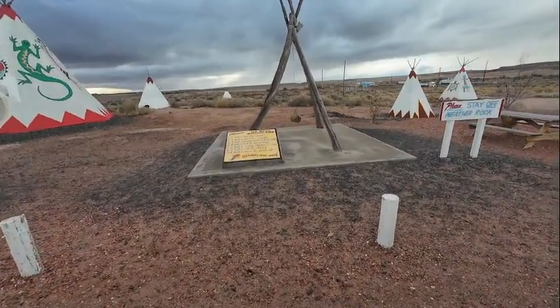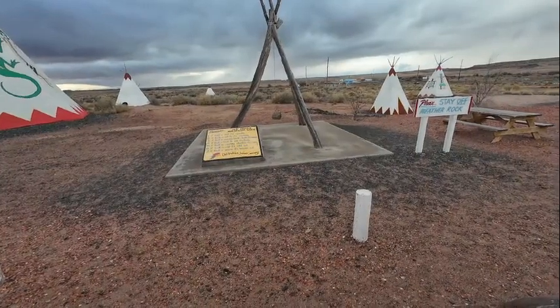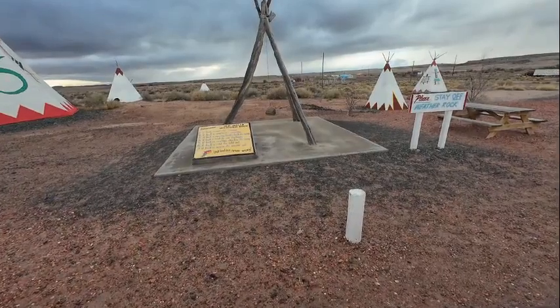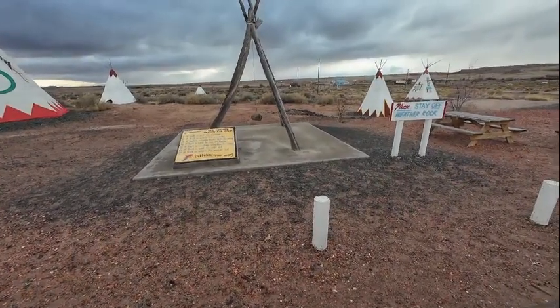If it's wet, it's raining. If it's white, it's snowing. If it's moving back and forth, it's windy. If it's hard to see, it's foggy. If it's cast in shadow, it's sunny. If it's cold, it's cold out. If it's warm, it's warm out.